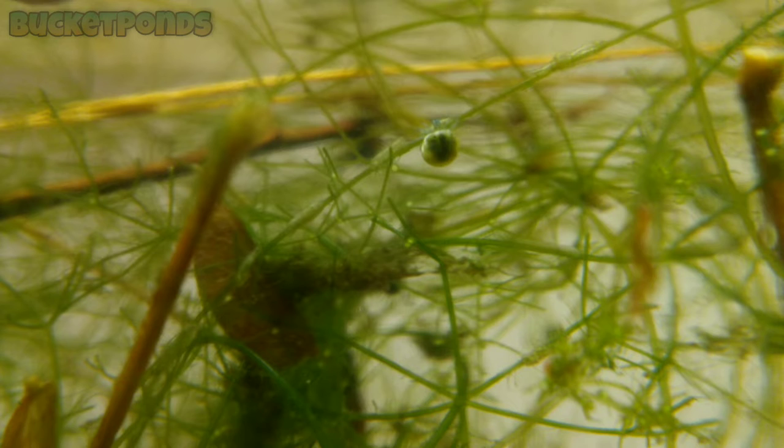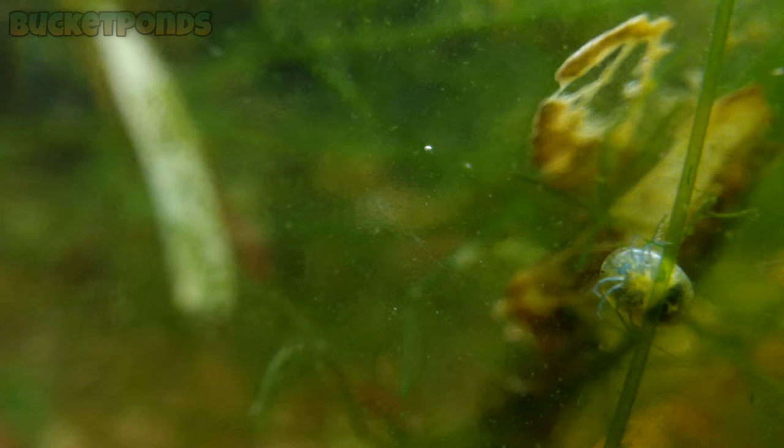Our first big find in here were these giant water mites. I've never seen these guys anywhere else before. They are huge compared to the water mites we have in our aquariums — larger than ostracods. They are bright yellow and of course they have 8 legs. They are arachnids, related to ticks and spiders. These particular water mites are really weird and really interesting.